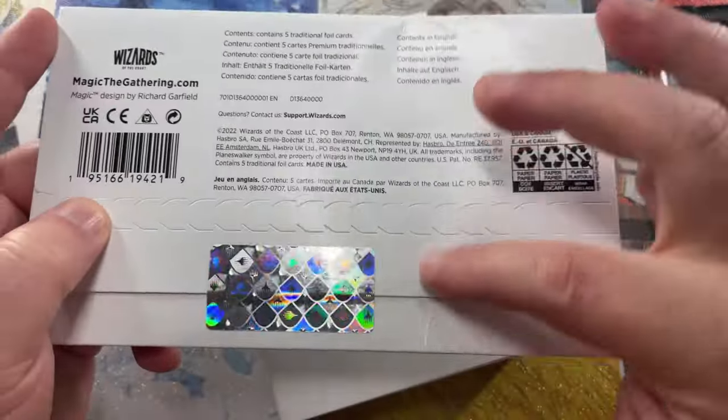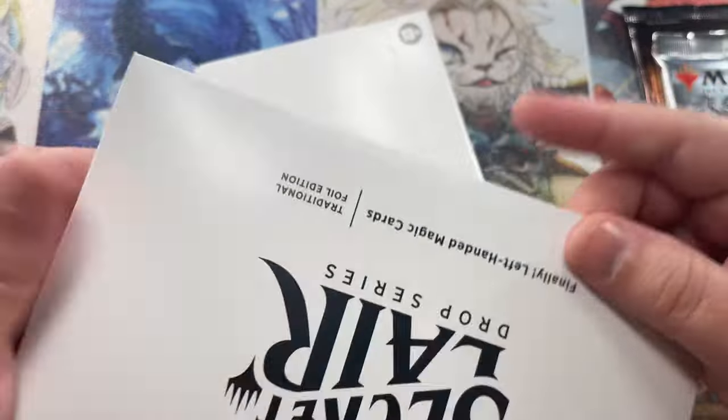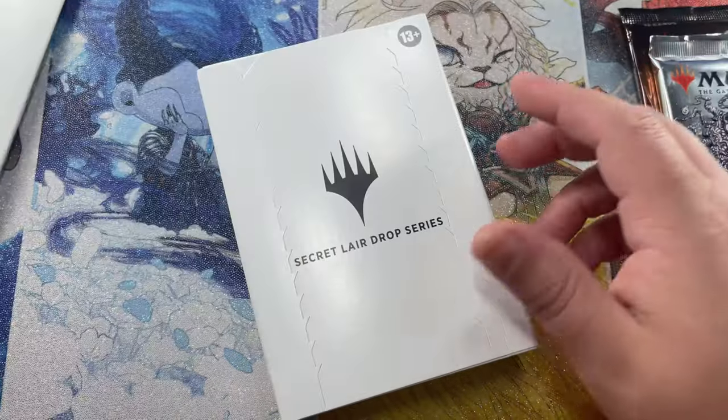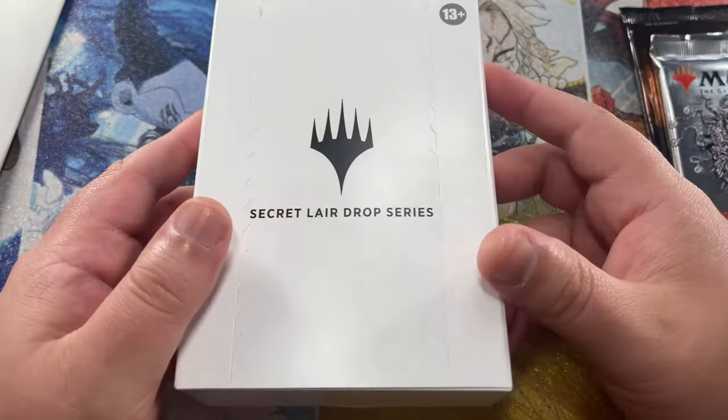We're also going to find out — since this came a little bent from Wizards — if hopefully the cards inside are not bent. This is the Left-Handed Magic the Gathering Secret Lair Traditional Foil Edition. And of course, we are going to get into the Little Walkers Traditional Foil Edition here.